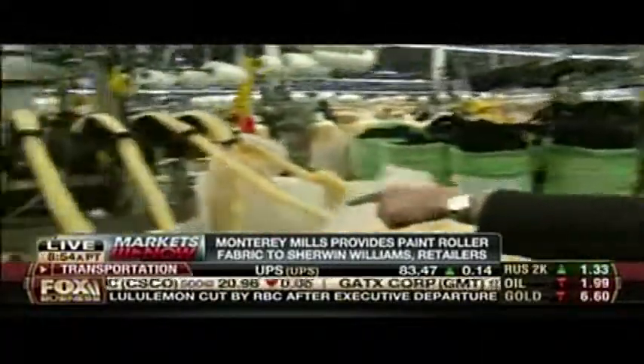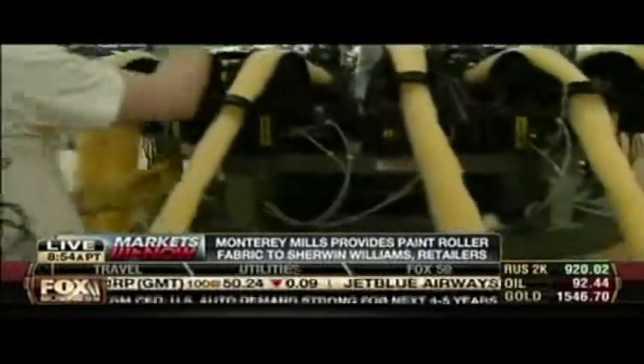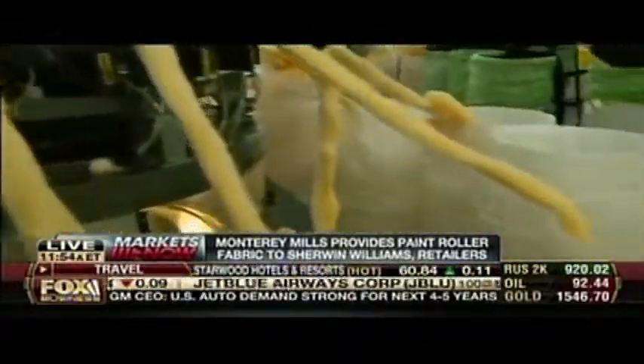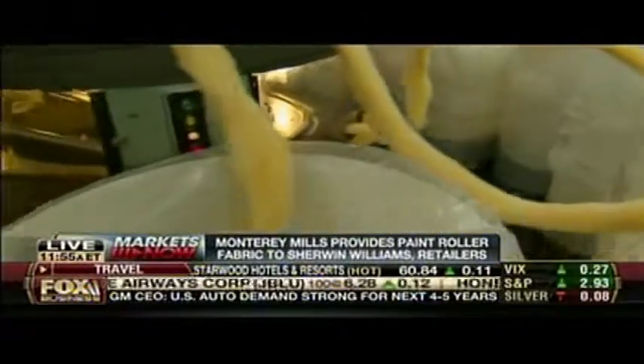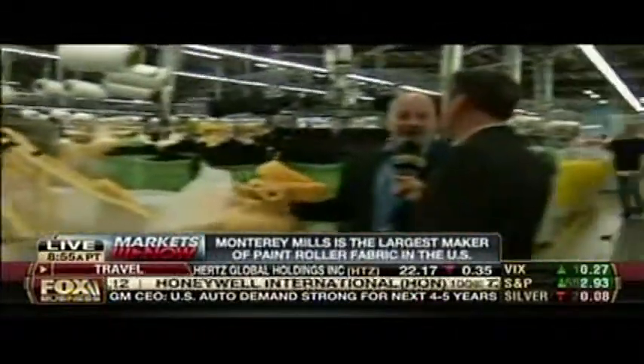It's fascinating to watch this — this is the knitting process going on right here, right now, in these machines. It's great to see textiles in America; I thought they all died. No, they haven't all died. We're a niche manufacturer, and we supply fabric all over the world — Japan, China, Indonesia, Australia, Mexico. A fascinating American success story.